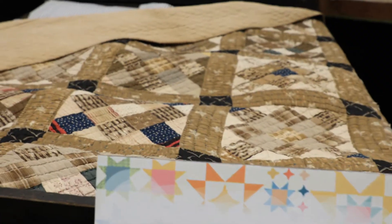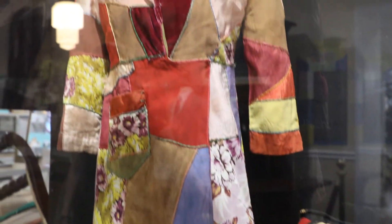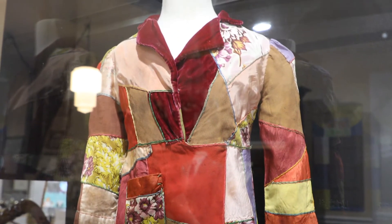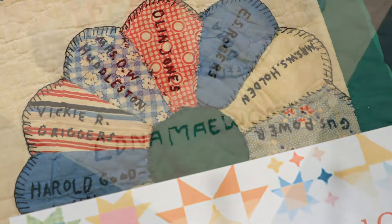The quilt makers proudly left their marks in history in signatures and patterns. As pieces of art, the quilts show individual creativity. Some even represent activism within the community as heirlooms auctioned off for charity.